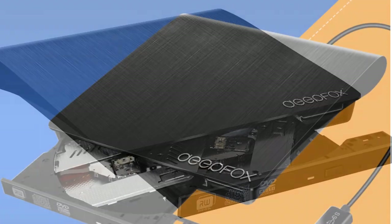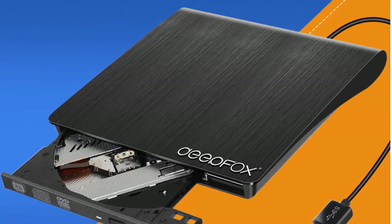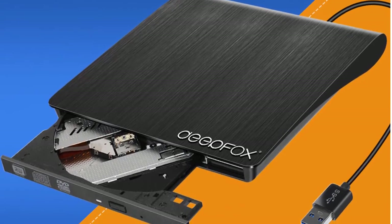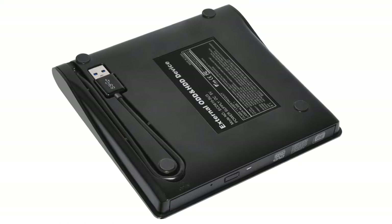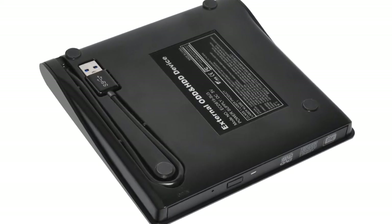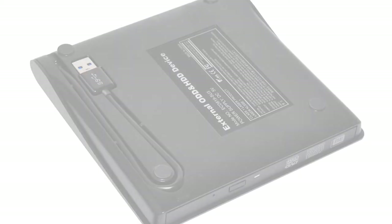Easy to install and compatible with many devices, you will be able to use this CD drive almost anywhere. This CD DVD player is proficient with various applications, so rest assured you won't have to worry about compatibility issues. It is lightweight and portable, meaning you can take it with you on the go. It comes with a plug and play design, so you won't have to deal with complicated installation procedures.